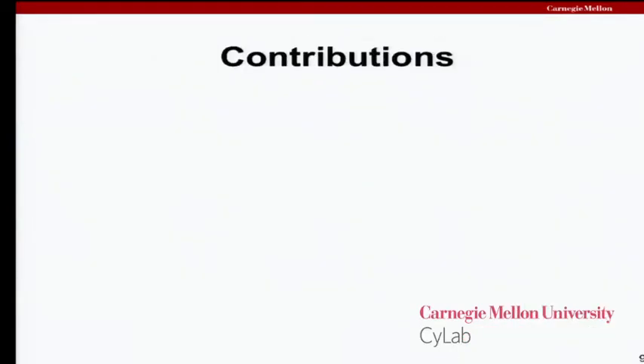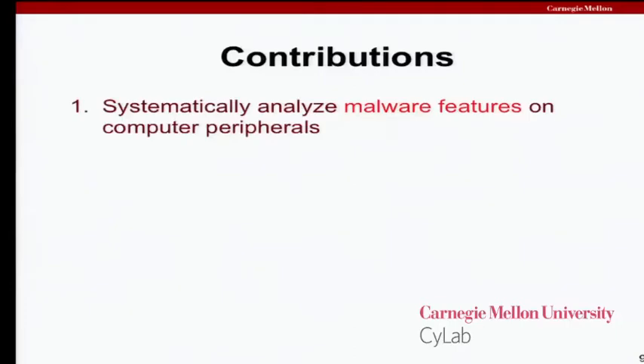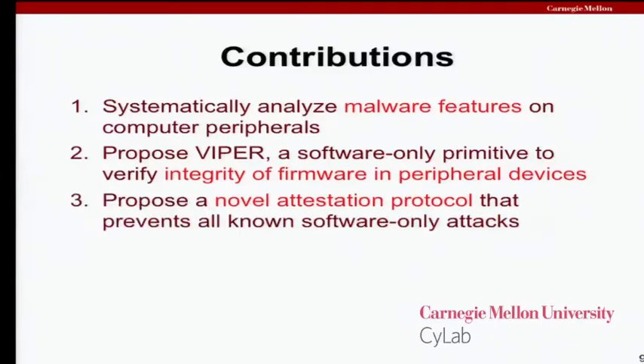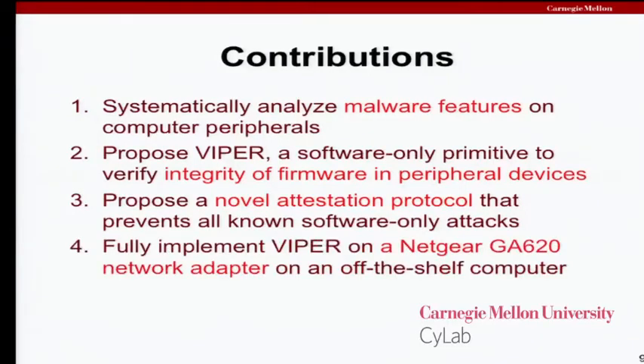The contributions of the work I want to talk about are: first, we systematically analyze malware features on computer peripherals. Second, we propose Viper — Verifying Integrity of Peripherals — a software-only primitive with the goal of verifying that what's running inside a device is what's supposed to be there. In order to build Viper, we make changes to previously proposed attestation protocols that improve their resilience against specific attacks. To show this is practical, we actually implement it on a network card that uses open-source firmware.